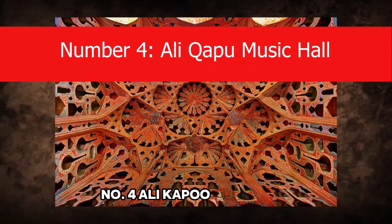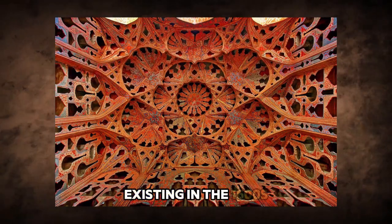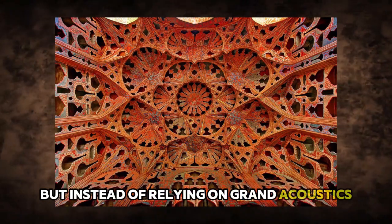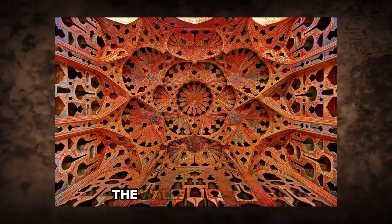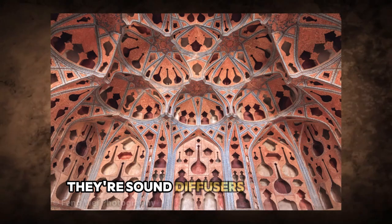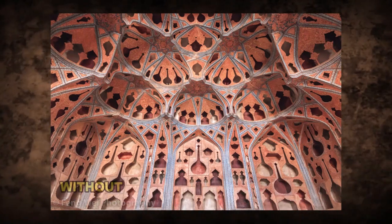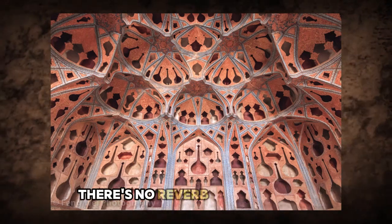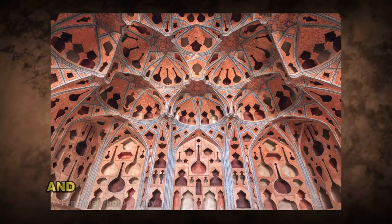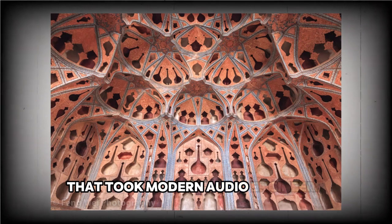Number 4: Ali Kapu Music Hall. Tucked inside the stunning architecture of the Ali Kapu Palace in Isfahan is something that has no right existing in the 1600s — a perfectly engineered sound system. Instead of relying on grand acoustics or echo for drama, it does the exact opposite. The walls are doubled, and within them are dozens of carved niches shaped like vases — they're sound diffusers. The design swallows echo and distributes sound evenly across the room, so a single clap or string of a setar could reach every corner without bouncing off the marble or turning to static. No reverb, no distortion — just clean, rich tones delivered in real time without a wire or amp in sight.